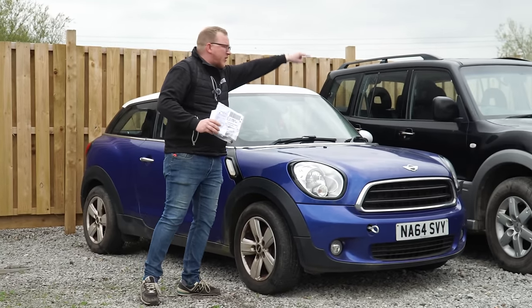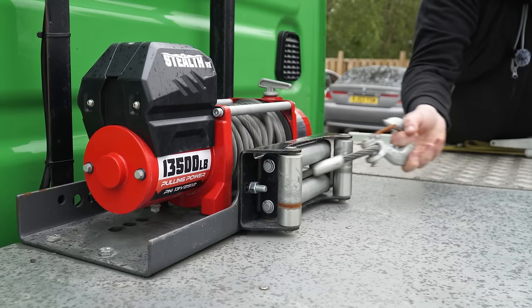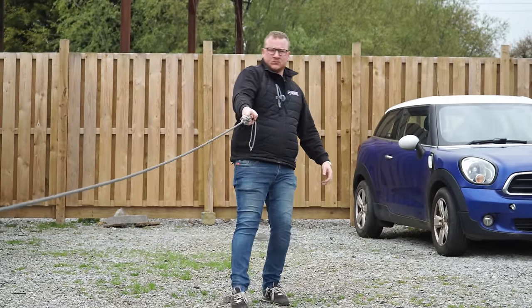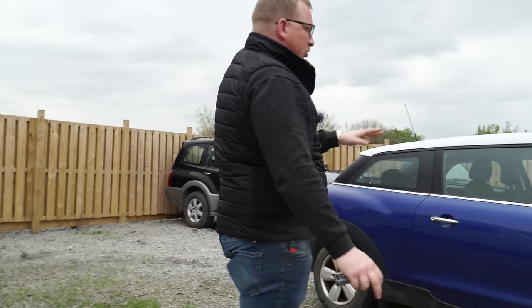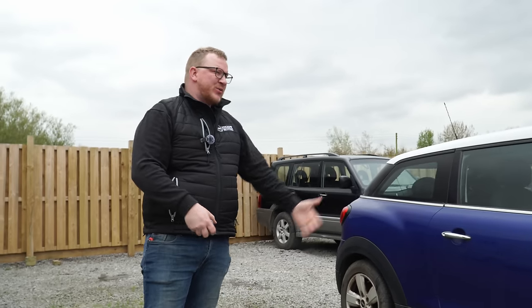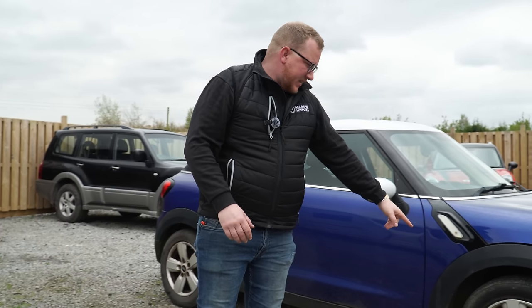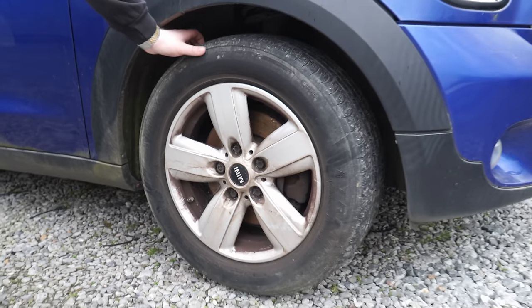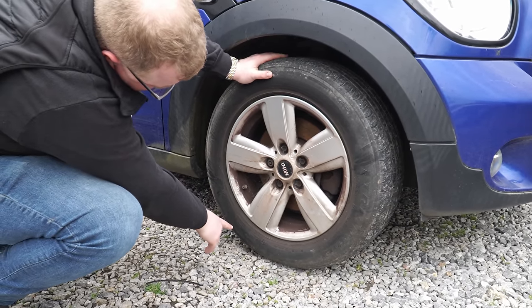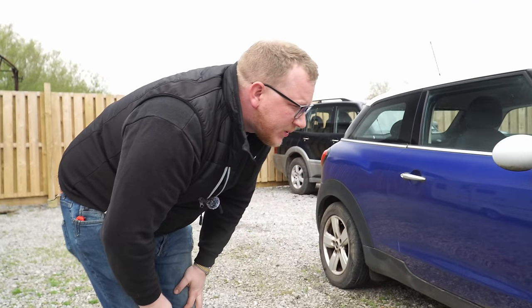I'm going to tow it out with the winch so we can have a quick look around before trying to get it started. It is 'doom blue' — that's what we call this flat blue in the motor trade. Being a Paceman, it's quite a cool car. We're going to need 100% new discs and pads all the way around because they've been stood so long they're just pitted and scored. Tyres — let's have a look at the age. 08/20, so only 2020, four years old but looking a little perished.